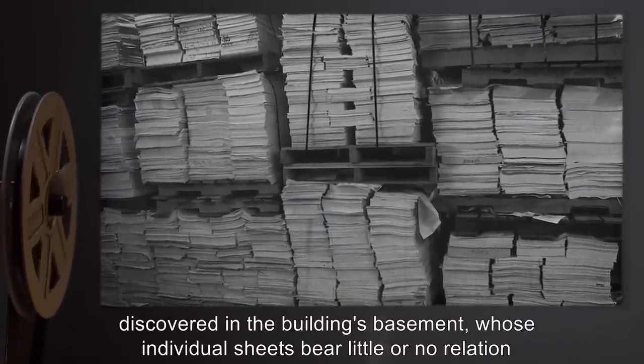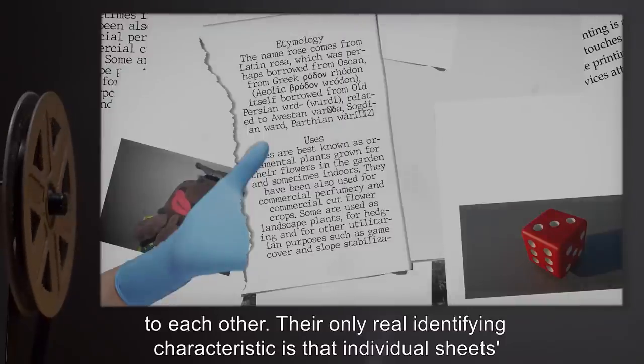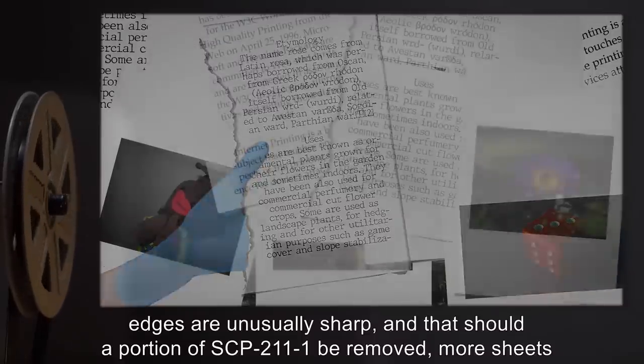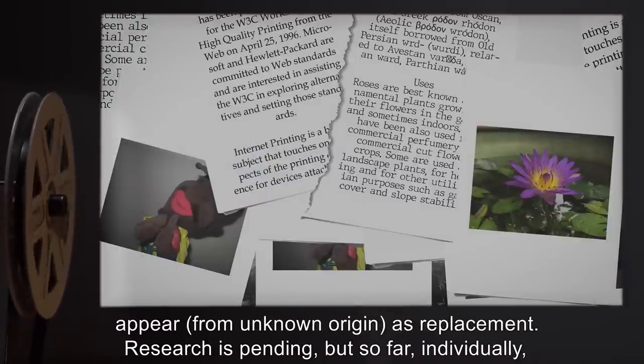Entire stacks of paper have been discovered in the building's basement whose individual sheets bear little or no relation to each other. Their only real identifying characteristic is that individual sheets' edges are unusually sharp, and that should a portion of SCP-211-1 be removed, more sheets appear from unknown origin as replacement.